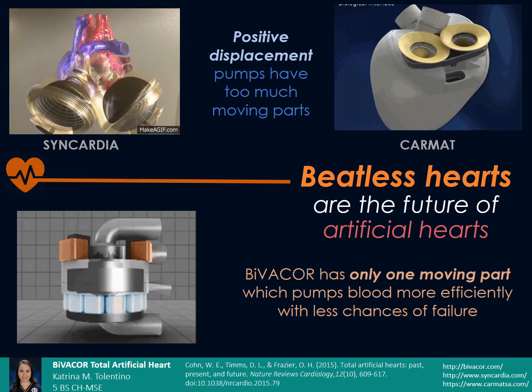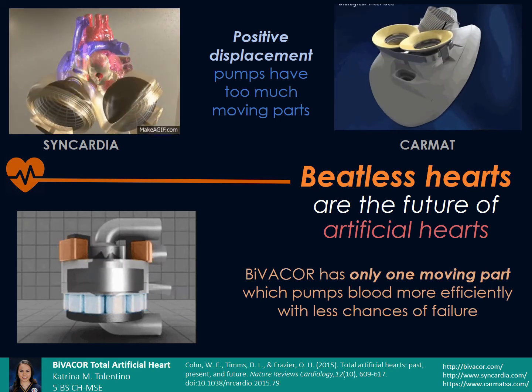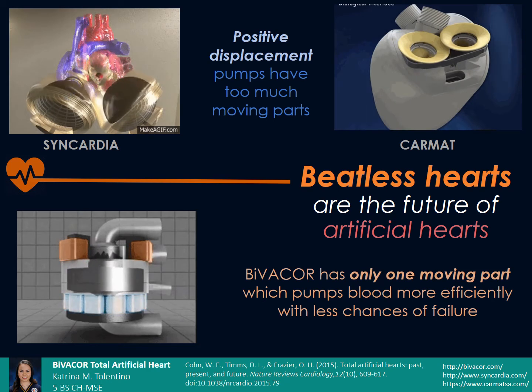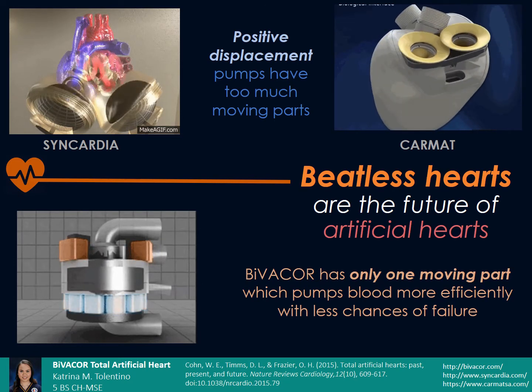To solve this problem, Daniel Timms created the Bivocar with only one moving part, which does not touch anything, so there will be no mechanical wear due to friction. This significantly increased the durability and efficiency of the heart design while shrinking it into a more compact size to fit even the chest of a child.